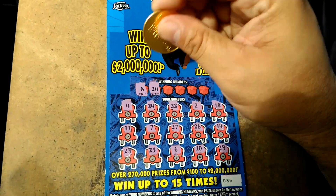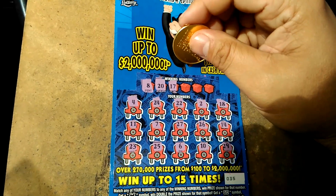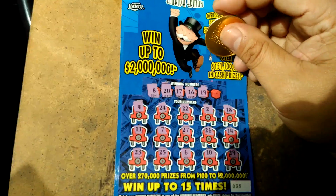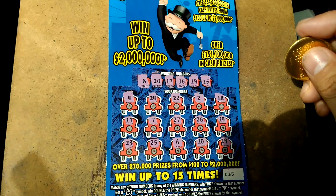Winning numbers are 8 — noo, 20 — noop, 17 — noo, 16 — noop, 19 — negative, and a 15. This one is a loser, folks.